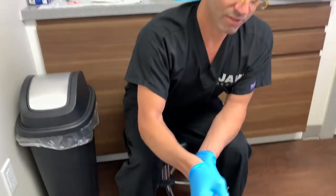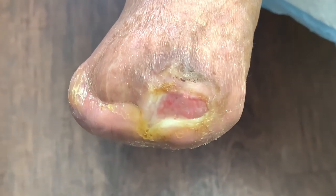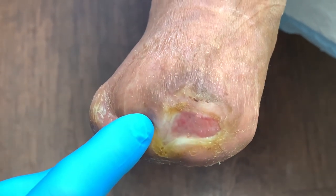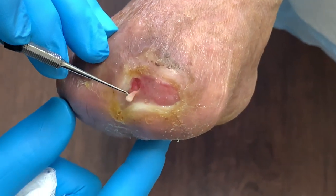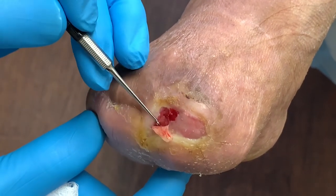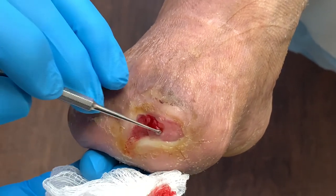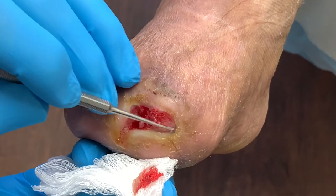So I want everyone to take a look at this. We went from this — this is still up to about here, this is pre-debridement. Now, very carefully, you see this film? Just to refresh everyone's memory, this is called fibrin, and we want to remove the fibrin.